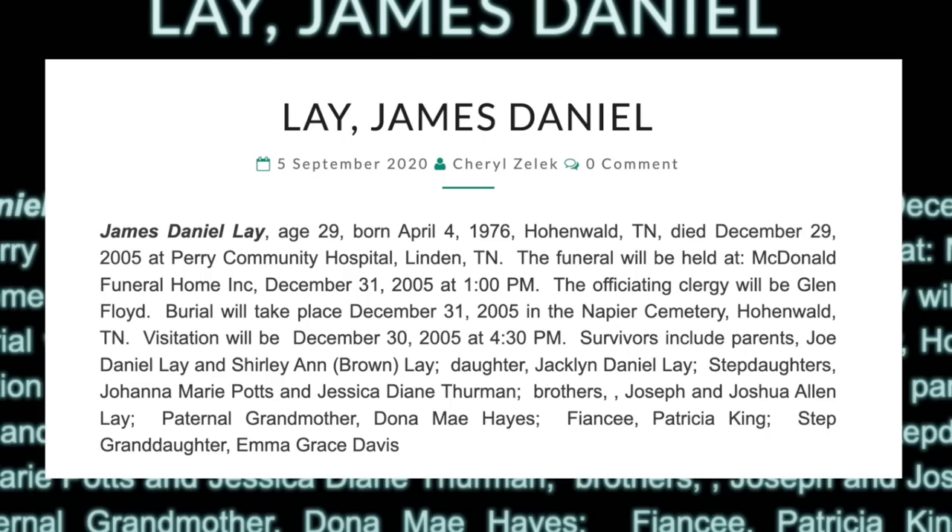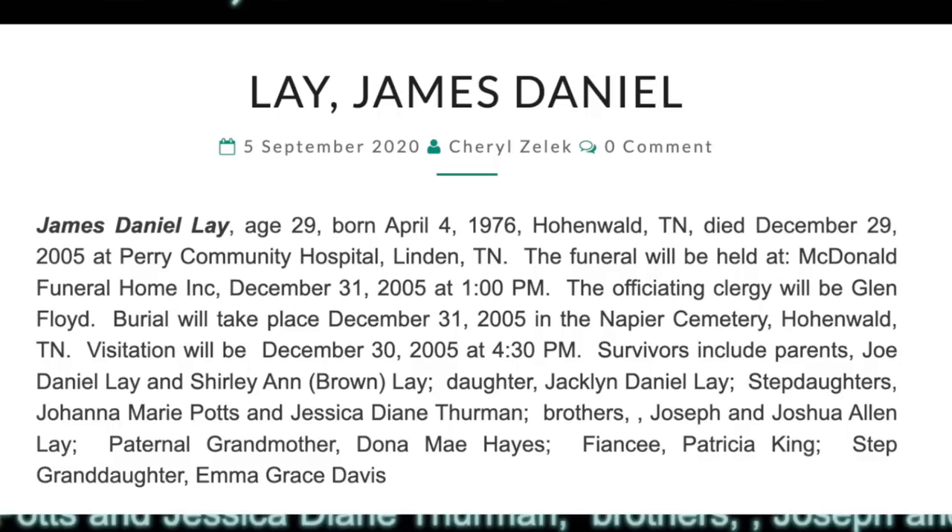To this day, Eric remains in Hohenwald, Tennessee, still holding on to the story he wanted to tell all those years ago. James Daniel Lay passed away on December 29, 2005, allegedly while fleeing from the police. Christy's daughter has grown up to be a spitting image of her beautiful mother. No one has ever been charged in Christy's death, and as of February 2023, the case remains closed.